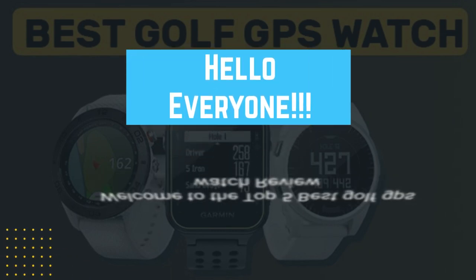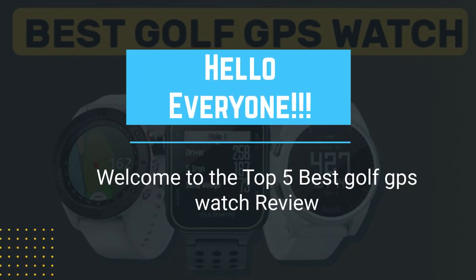Hello everyone. Welcome to the top 5 best golf GPS watch review.